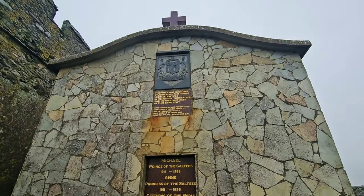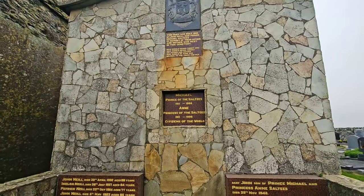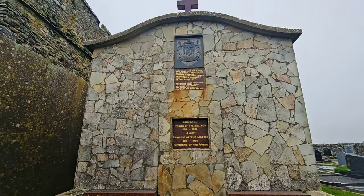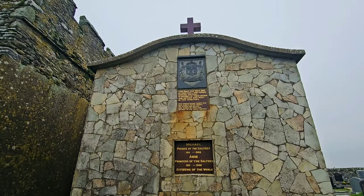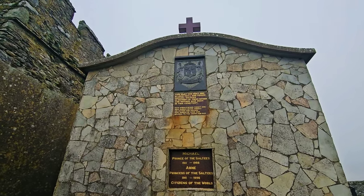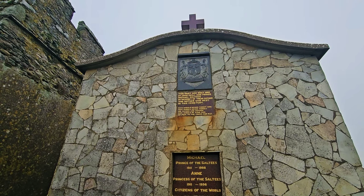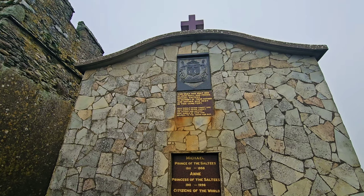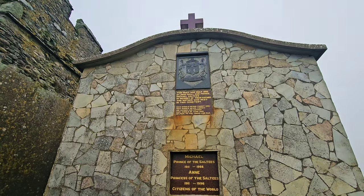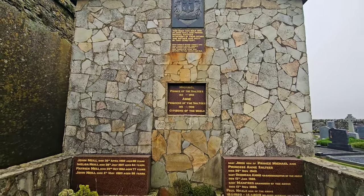I've just been talking to a local, and the other mausoleum is actually the same family. This vault was built in 1980 by John Neal and Prince Michael Saltees in memory of their father and mother who rest in this cemetery. 'Man should never forget God. Man should never forget his father and his mother. Man should be kind and helpful to the young and old.' Now he was quite an eccentric man, as you can well understand.